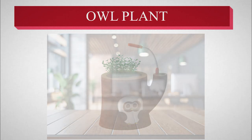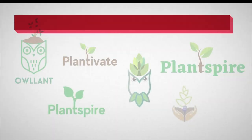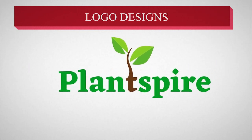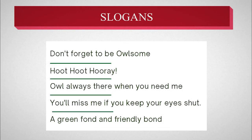Having completed our design, we then moved to branding. We designed different logos and brand names and the best one was chosen. Our brand name is Plant Spire. These are a few slogans which we decided for our brand.